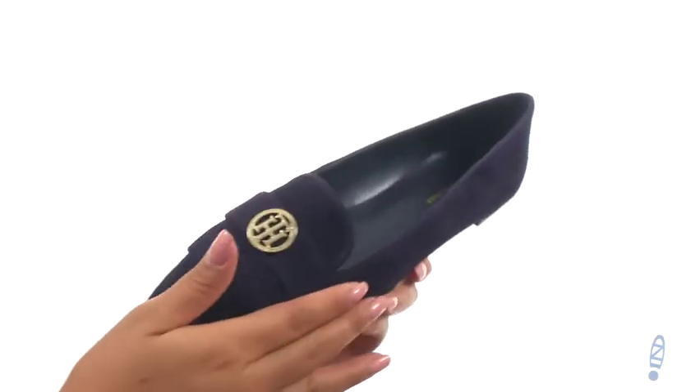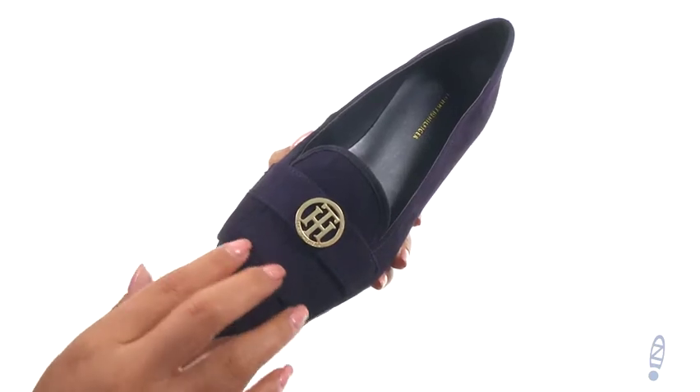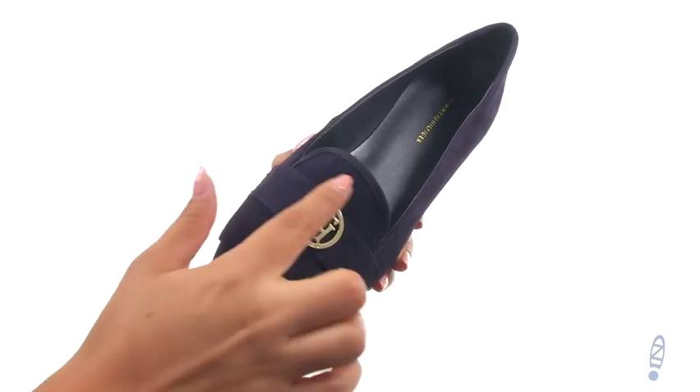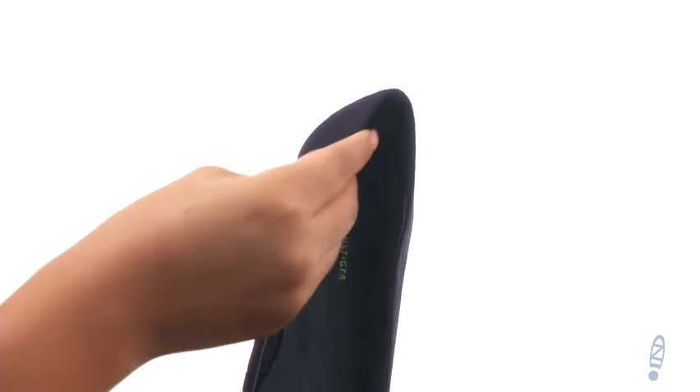Here we have a soft premium leather upper and a pointed toe silhouette. They feature a keel tie detail at the vamp with metallic logo branding for added style. There's an easy slip-on construction, and on the inside there's soft man-made lining.